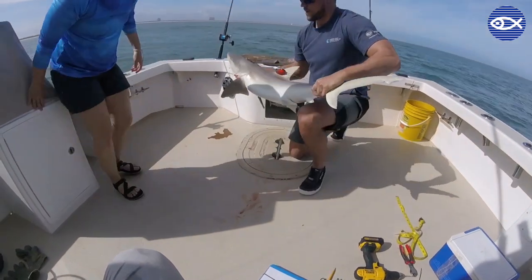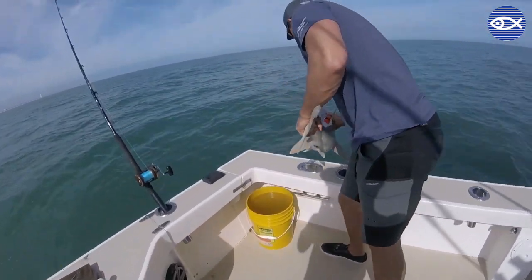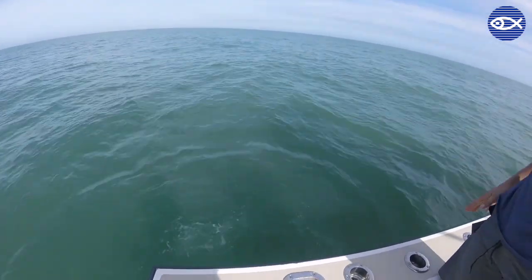To put all this together, we can get a really good idea of what happened to the shark after it was released, whether or not its behavior changed because of the capture, and most importantly, whether or not the sharks survive.